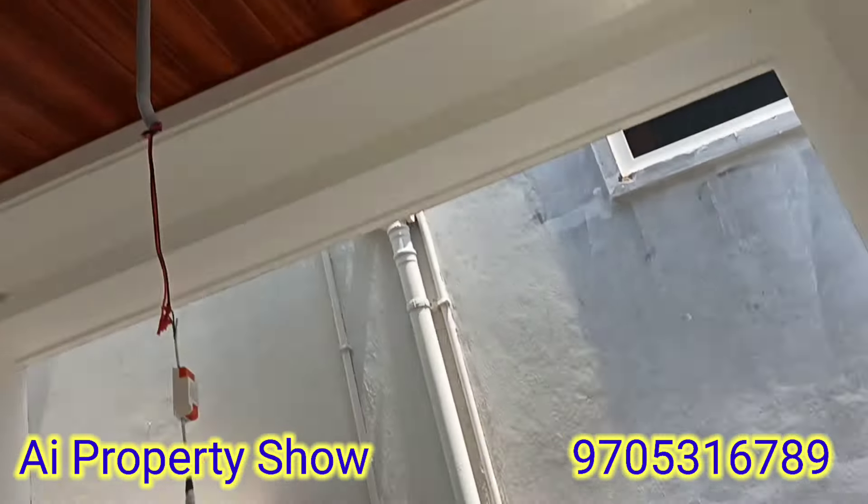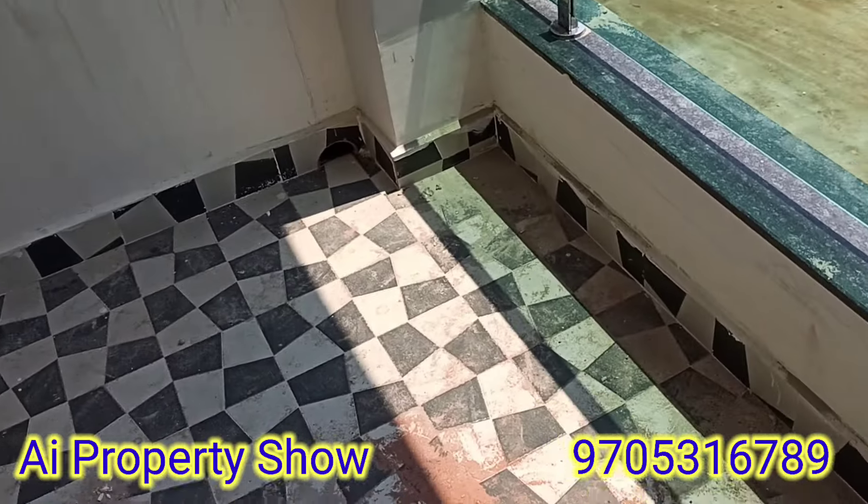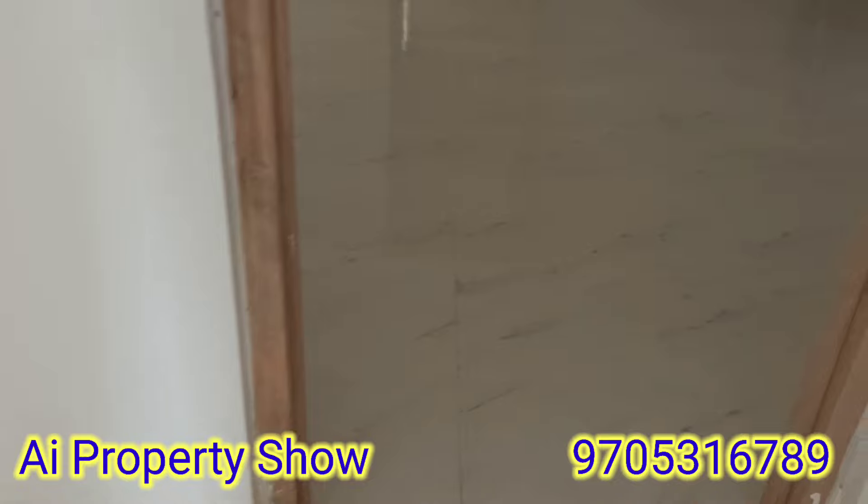This is a balcony. This is a small room for 150 square yards. This is a 40 feet road.